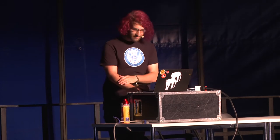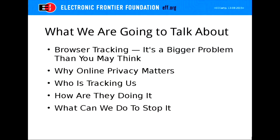I want to remind everyone that I am a technologist at the EFF and I am not a lawyer, so I cannot give you legal advice, but feel free to ask me technology questions. We're going to talk about browser tracking — how ubiquitous it is on the web, what a big problem it is, why your privacy matters, who's doing it, how they're doing it, and what you can do to protect yourself, which is where Privacy Badger will come in.